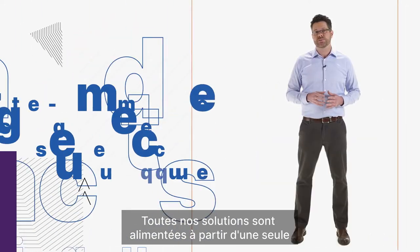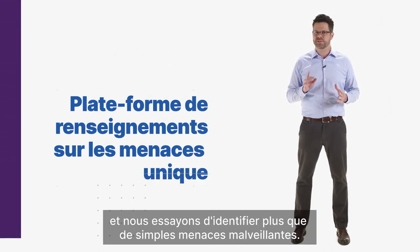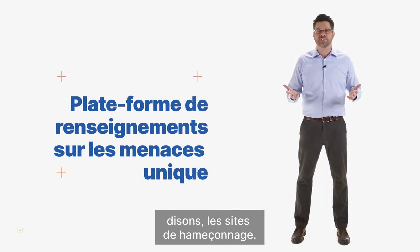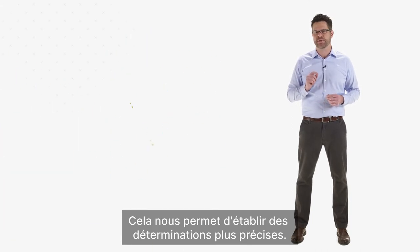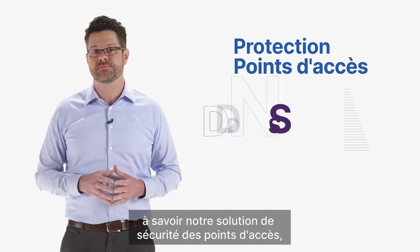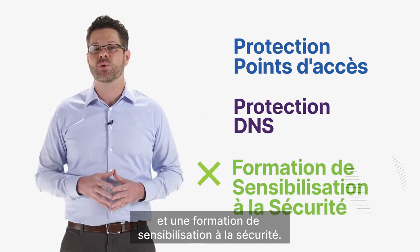All of our solutions are fed from a single threat intelligence platform and we're trying to identify more than just malicious threats. We're trying to identify things like contextual relationships between malicious files and phishing sites. That gives us the ability to make more accurate determinations. Our security platform includes our flagship technology, which is our endpoint security solution, and that also includes our DNS protection solution and security awareness training.